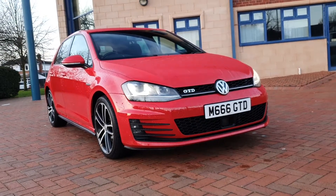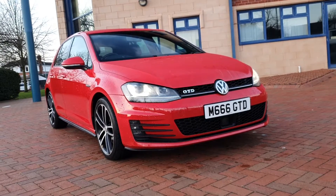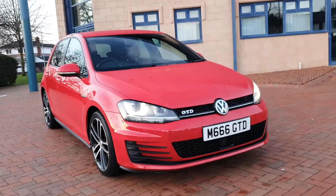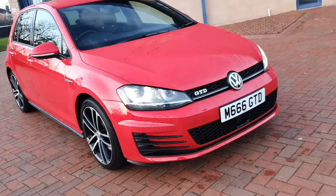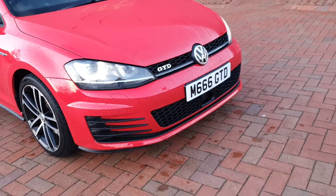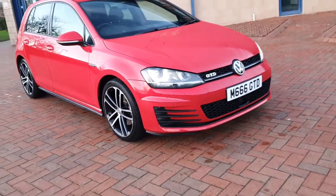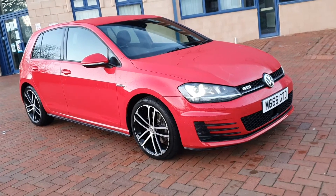Just arrived from the detailers. It's a Golf, VW Golf 2.0L GTD — so 2.0L diesel. It's a March 2015, finished in flash red. M66 GTD with the car — bit of a bonus. That's got to be worth a few quid if you wanted to put it back onto a 15-plate, but it looks quite nice on the car, actually.